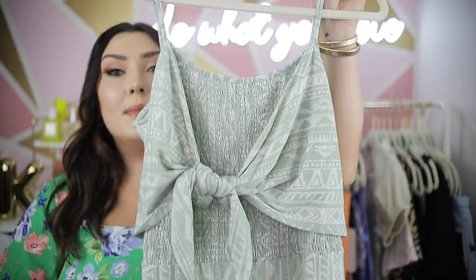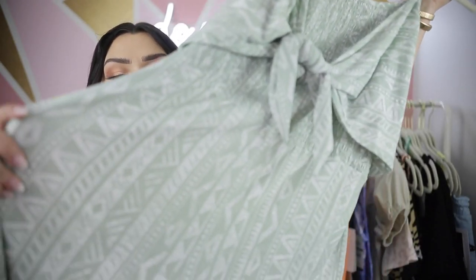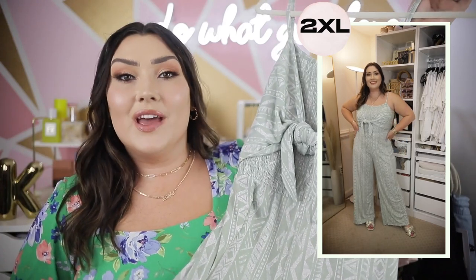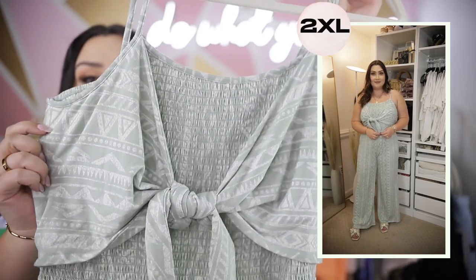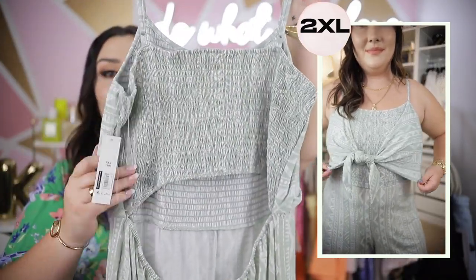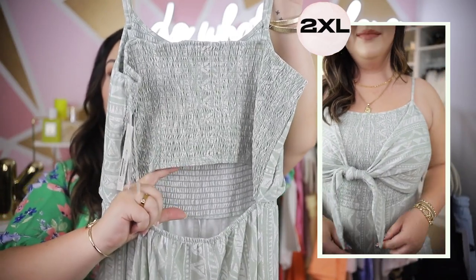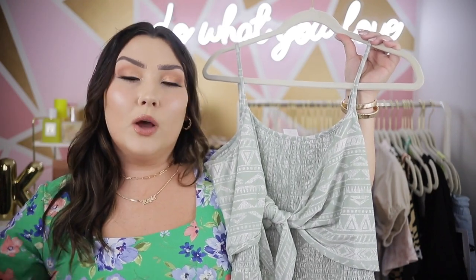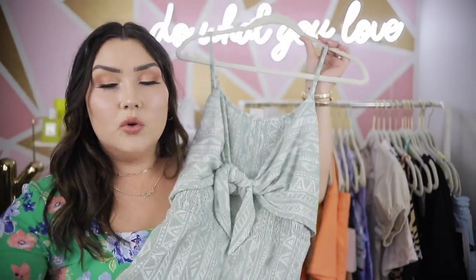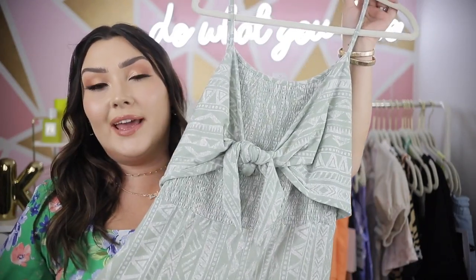Back to clothes — another jumpsuit from No Boundaries I'm so excited about. It's in a beautiful sage green with an Aztec kind of print, which is just different. In summertime you see so many florals that you get sick of them, so if you're not into florals this is great. The entire bodice is smocked with a little tie in the center, an open back with elastic at the waist, and wide legs at the bottom. I'll probably pair it with a white denim jacket. Cute with sandals, booties, or wedges — such a comfortable piece.